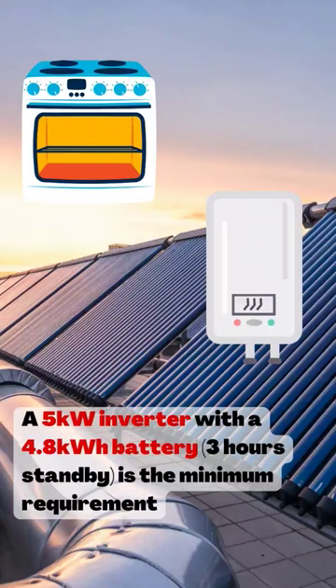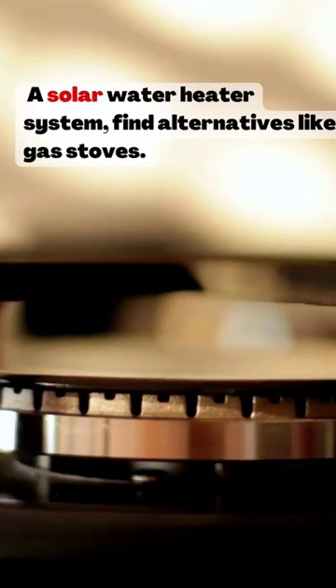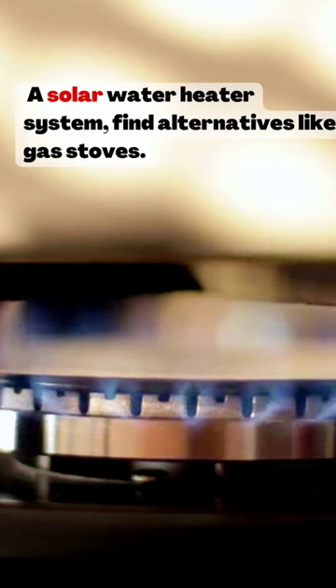If you're trying to keep your lights and some essentials and non-essentials like maybe your toaster, then it's probably best for you to get a 5 kilowatt inverter with a 4.8 kilowatt battery, and getting solar panels can now actually come with great use.